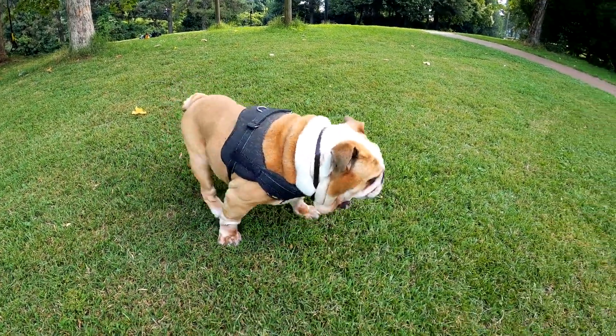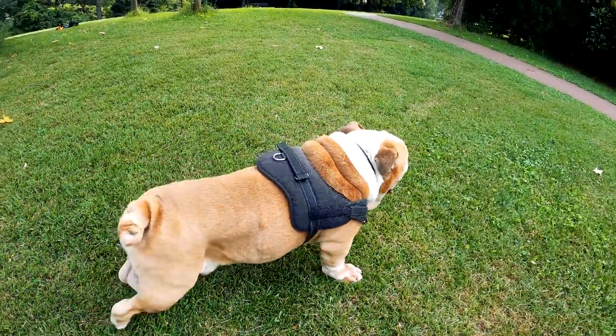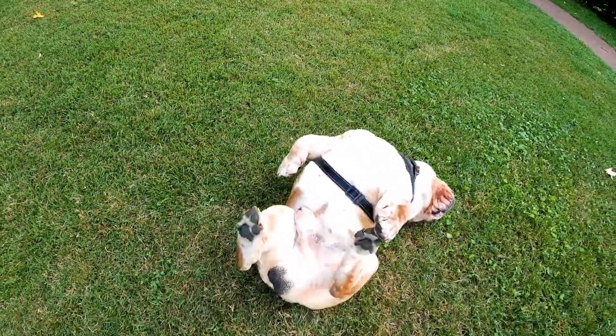Their face is flat and squished, giving them a distinctive look, and their expressive eyes are large and round.